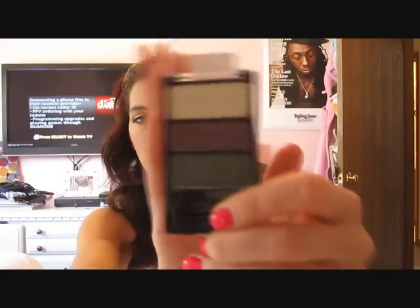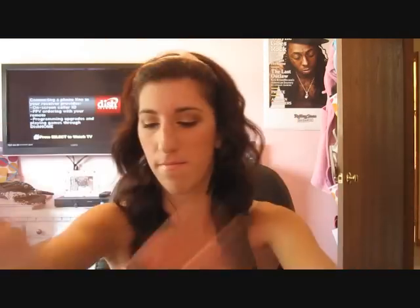First I got the Cool as a Cucumber Color Icon Quad. It's the one with two colors — a light green, a purple, and then a dark green that kind of looks like Humid. That palette was $2.99.